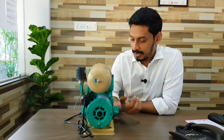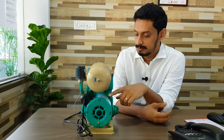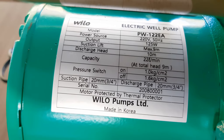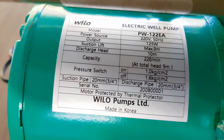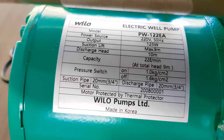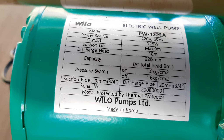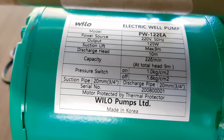Let's have a close look at the nameplate of the pump. The model is PW122EA and the power source is single phase 220 volt, and the frequency is 50 hertz. Output is 125 watts as we just discussed. Suction lift is maximum 9 meters. Discharge head is 10 meters.